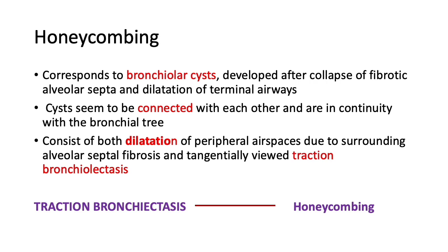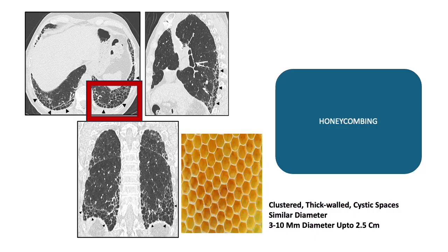The hallmark of UIP is honeycombing — essentially bronchiolectatic cysts that develop after the collapse of fibrotic alveolar septa and dilatation of the terminal airways. These are connected, nearly connected cysts, including dilatation of peripheral airways. Tractional bronchiectasis and honeycombing may occur in continuum — what appears as just tractional bronchiectasis or probable UIP today may develop into typical UIP. Division of these two processes may be misleading.